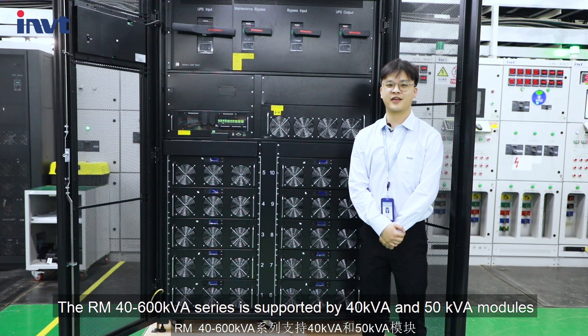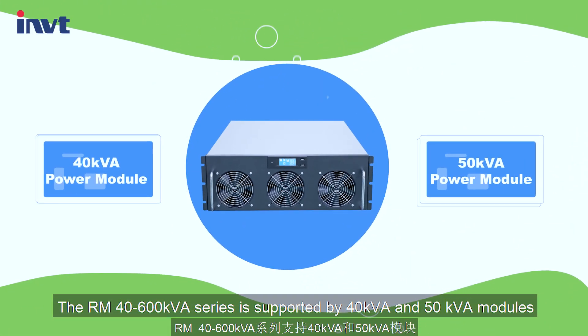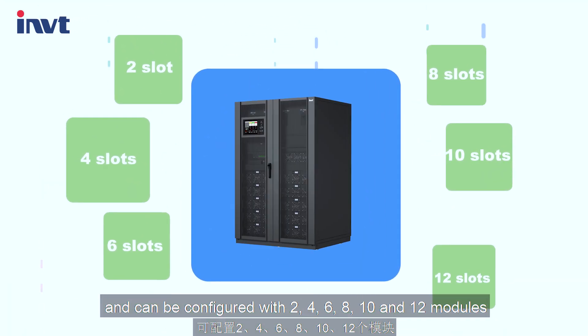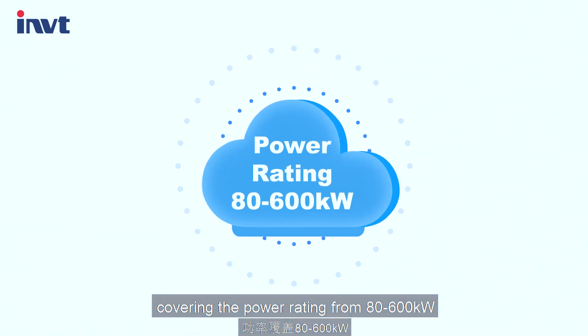The RM40-600KVA series is supported by 40 and 50 KVA modules and can be configured with 2, 4, 6, 8, 10, and 12 modules, covering the power rating from 80 to 600 KVA.